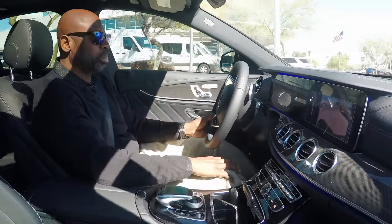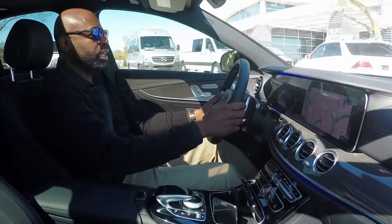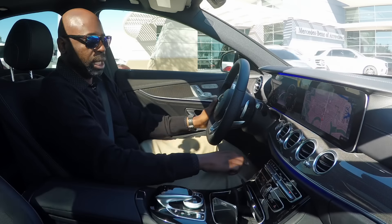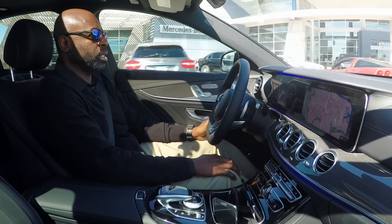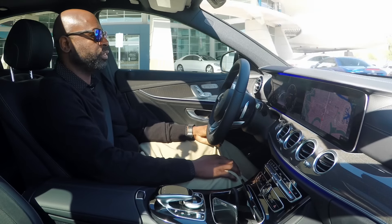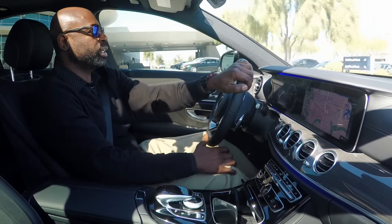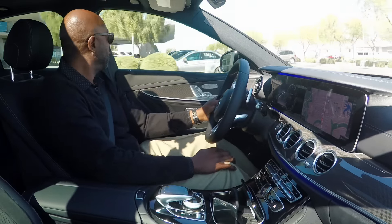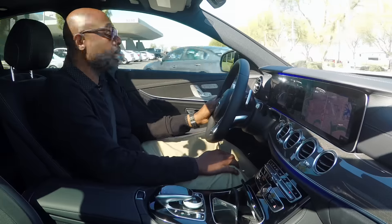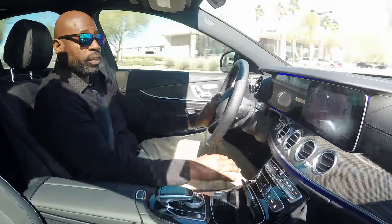This is a bi-turbo six-cylinder engine — 362 horsepower. It's wonderful being bi-turbo because the old AMGs, even the E55, had around 380 horsepower. These have pretty close to that, and you get the gas mileage of an everyday driver.